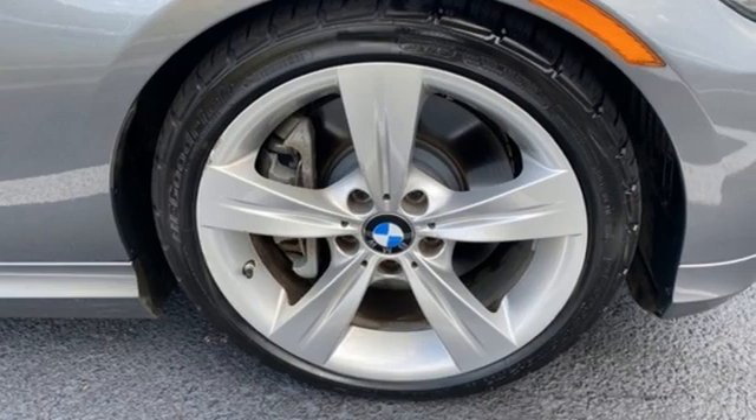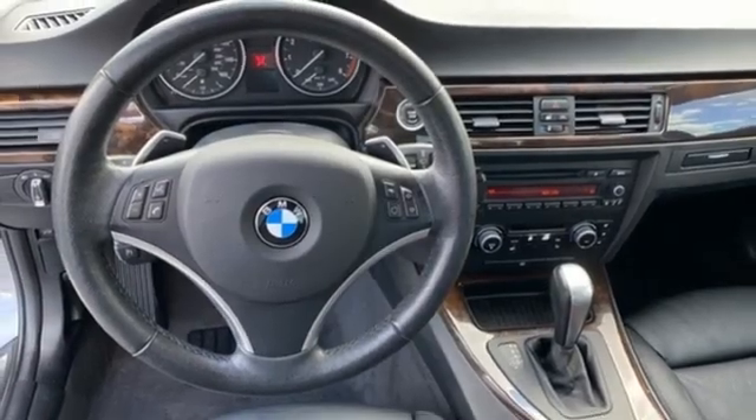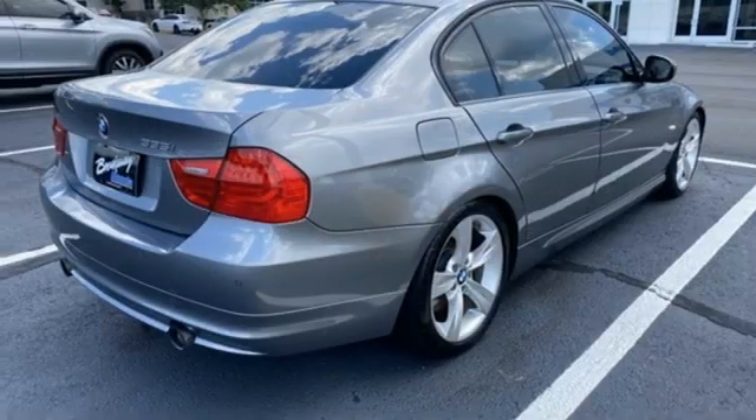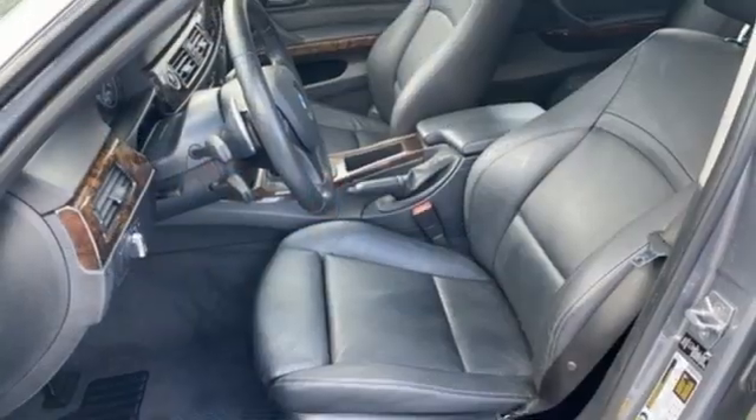WashingtonPost.com calls it a superbly engineered and crafted automobile — a total joy to drive. With an intelligent approach to engineering and legendary design, it's no wonder it's the most popular in BMW's lineup.